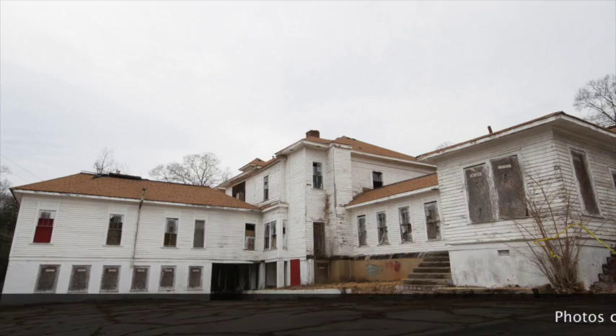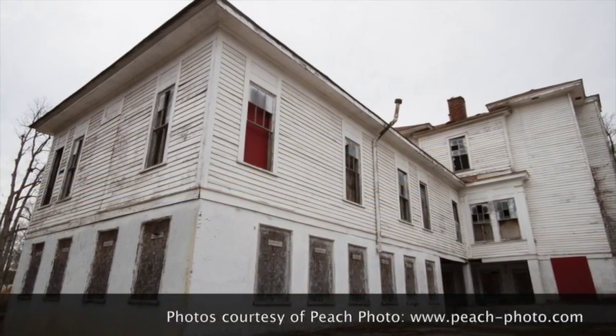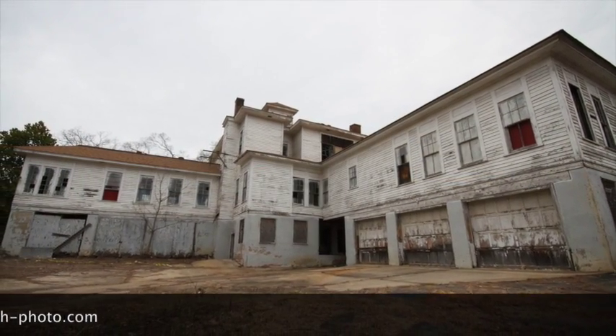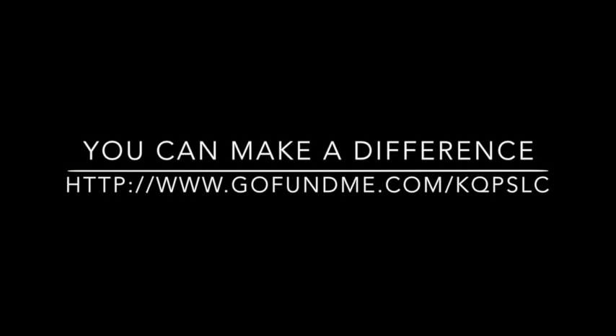We also encourage you to donate to the Historical Society's Preserve Griffin Fund, which is raising money to stabilize the exterior of the building. This can be done through the GoFundMe site or by mailing a check to the Griffin-Spalding Historical Society memo line Preserve Griffin Fund. Help us promote economic development in Griffin through the preservation of our historic buildings.